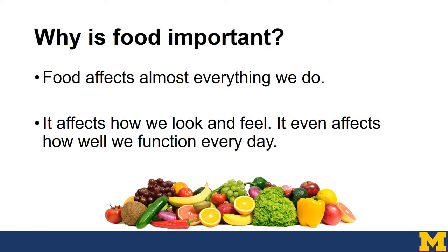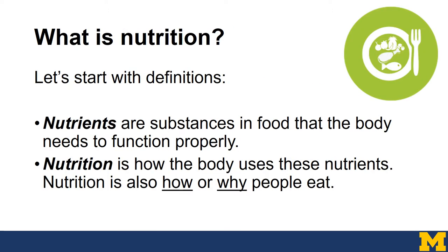Why is food so important? Well, it affects almost everything that we do. It affects how we look, how we feel, and it even affects how well we function each day. Let's start with a few definitions. Nutrients are substances in food that the body needs to function properly. Nutrition is how the body uses these nutrients, and also how or why people eat.